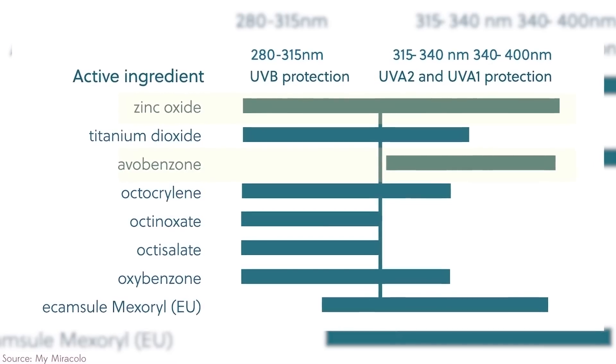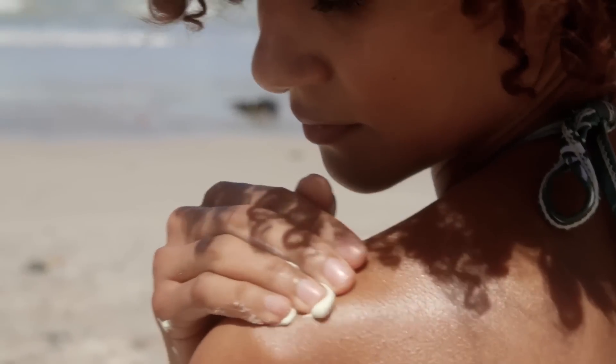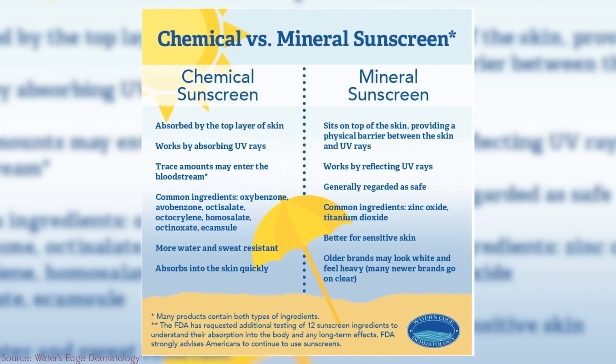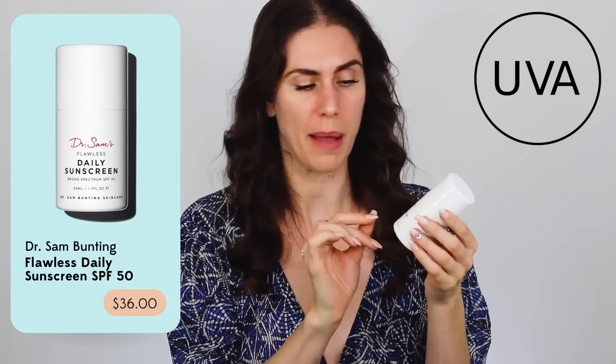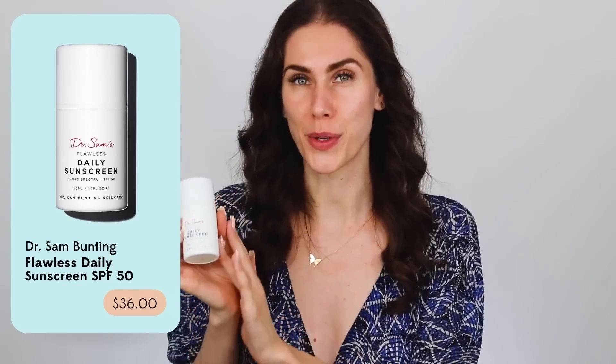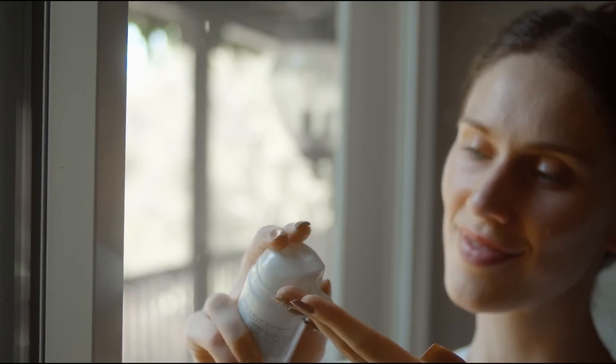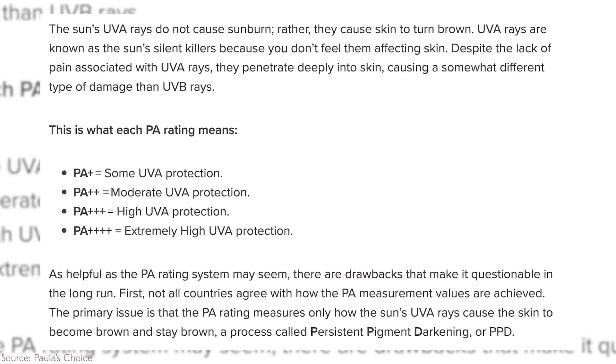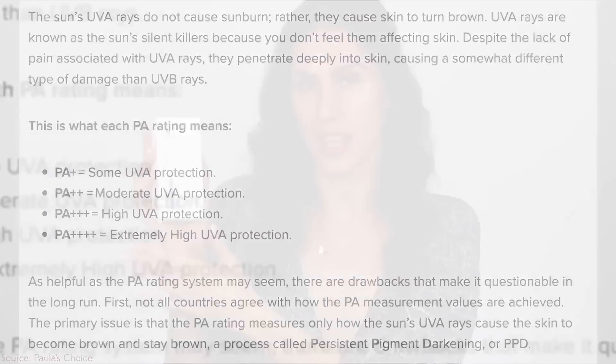Zinc oxide and avobenzone are the best ingredients to look for that protect against UVA rays. Most sunscreens have a combination of sunscreen filters — physical, mineral, or a blend. If you're worried about UVA rays, look for those ingredients or look for special symbols on your sunscreen bottles: specifically the UVA in a circle, which shows it protects against UVA rays. Also look for PA++++. Four pluses is best, but even one or two is good. These pluses indicate how much UVA protection there is relative to UVB protection in the sunscreen.